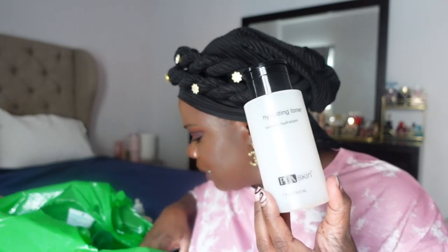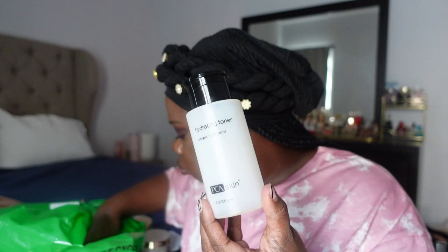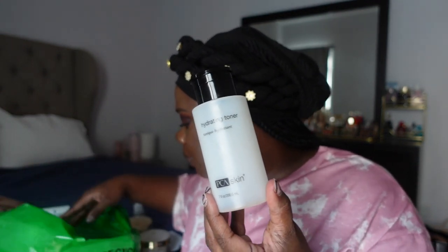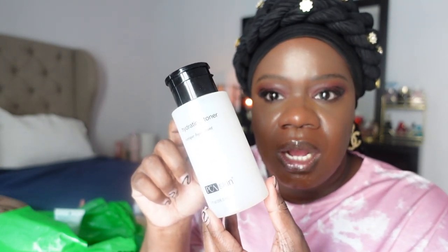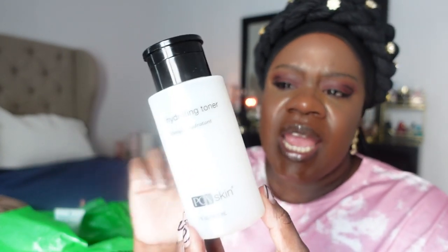Another skincare item I really love is this hydrating toner by PCA Skin. I've been using this for a while. It's a gentle exfoliating toner — really good after washing your face. I use a cotton pad with it. The base is lactic acid and it works really well — super super gentle.